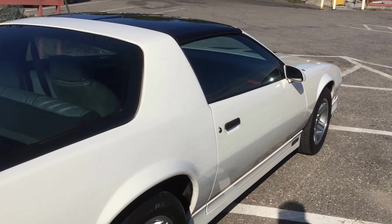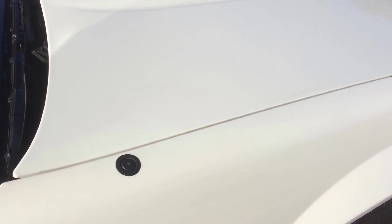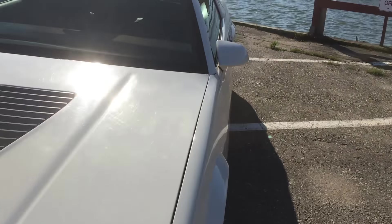The other thing is it's a 5-speed — most of these are automatics. And there's that radio delete — there's that little plug. No antenna, because no radio. Pretty nice car. And they're the handling package anyway — it's the IROC.